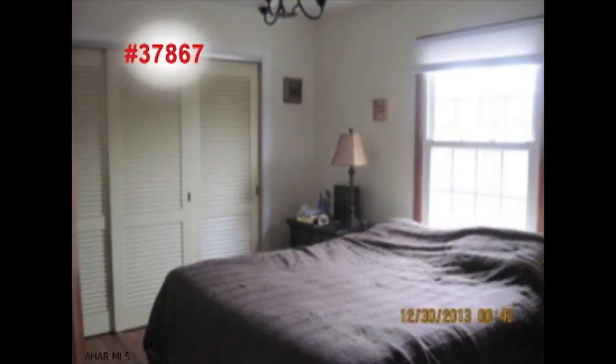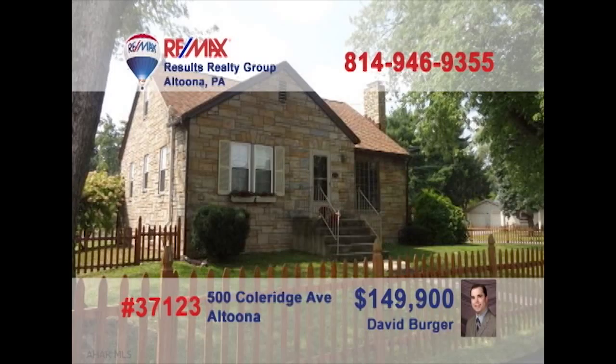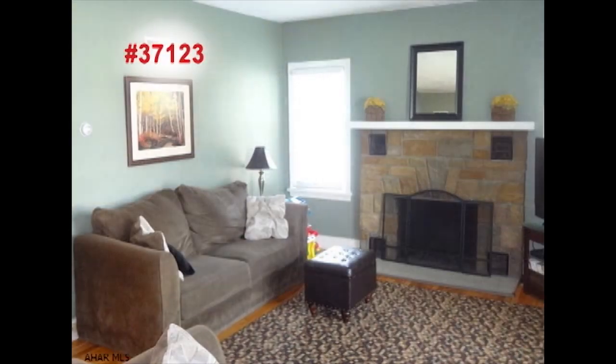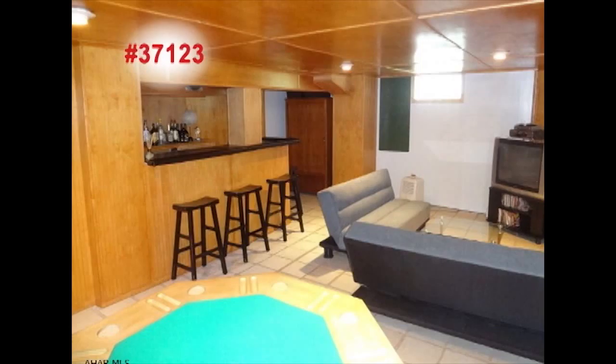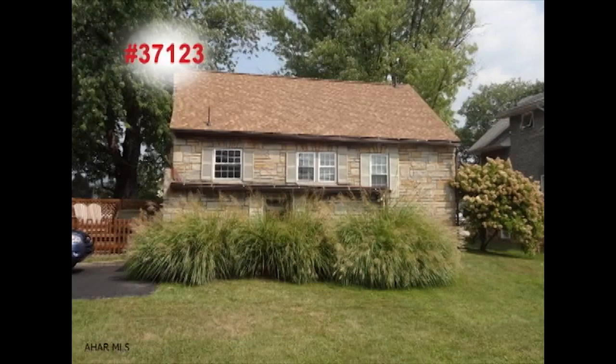Paula Biddle presents this very spacious ranch in the Bellwood Antis School District. Hardwood floors and a brick fireplace greet you in this wide open living room. You'll find a second fireplace in the lower level family room. All three bedrooms feature those same gorgeous hardwood floors, while the bathrooms provide sparkling clean fixtures and features. And this laundry room is sure to make the family chores even easier. Take a tour with Paula right away.